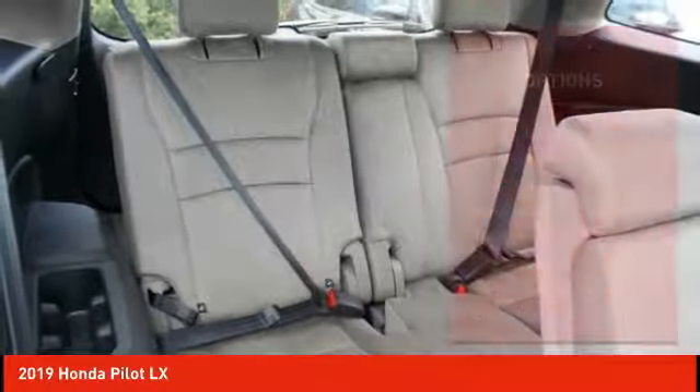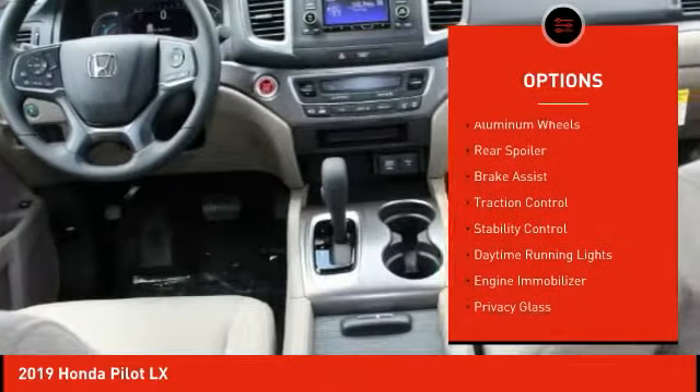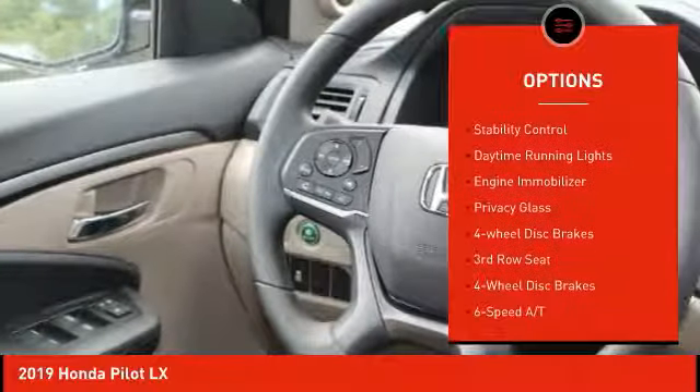Here are some of this vehicle's great options: all-wheel drive, aluminum wheels, rear spoiler, brake assist, traction control.